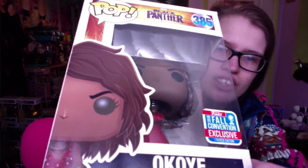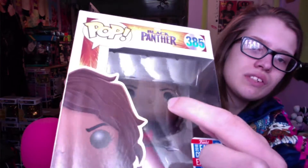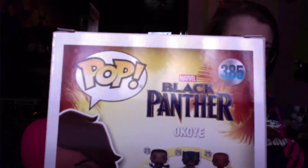I do have Okoye though with her removable hair. The one thing I don't like about the box is her eyes — to me they look a little weird, like a gray color on the box. I also have this sticky stuff because you know Amazon, there's sticky stuff there as well.